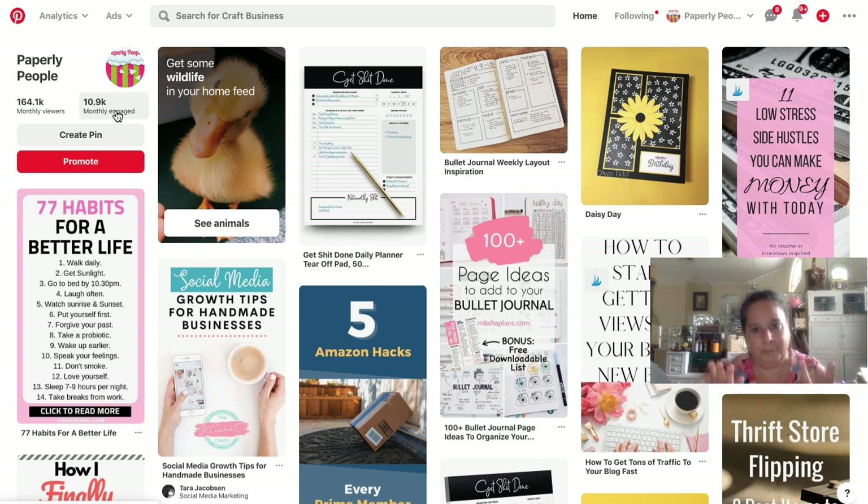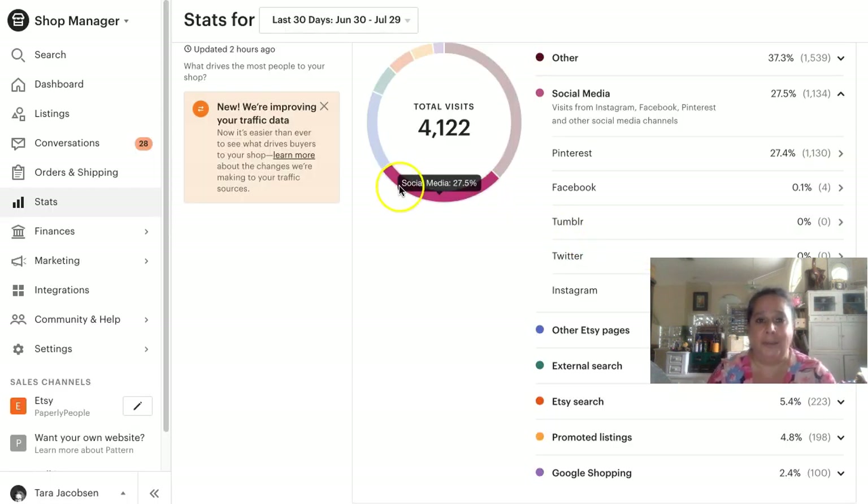Monthly engaged means something has happened — they've done a save, which would be amazing, or a click, which would be amazing. It could also be that they just looked at your pin without saving or clicking, which counts as an event in Pinterest's mind. That's annoying, but that's fine — we just need to get a baseline. I wrote down for Paperlee how many monthly viewers, how many monthly engaged, and then I went into my Etsy stats where I can see I had 1,130 hits in the last 30 days from Pinterest.